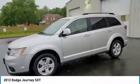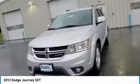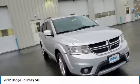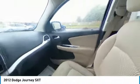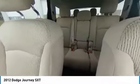The Journey's optional third row seat, along with innovative features like a chilled beverage cooler and in-floor storage bins, make it a good and affordable alternative to a traditional minivan. This vehicle has less than 115,000 miles.